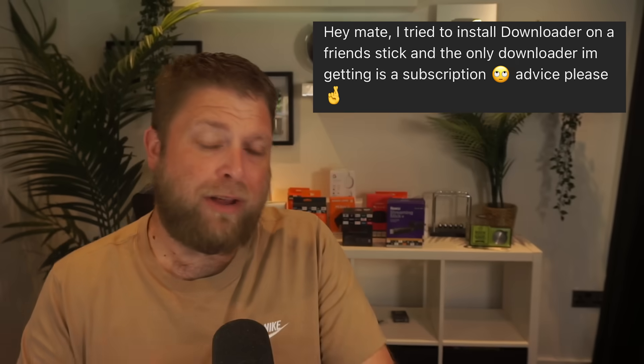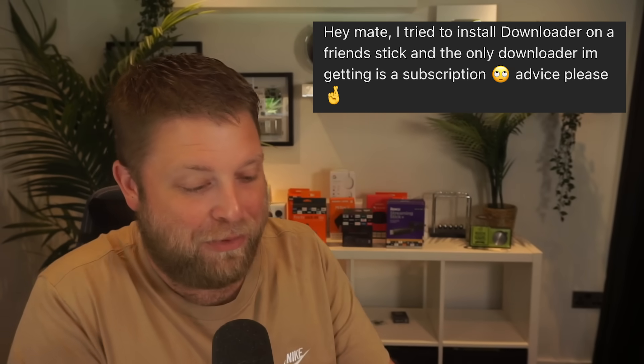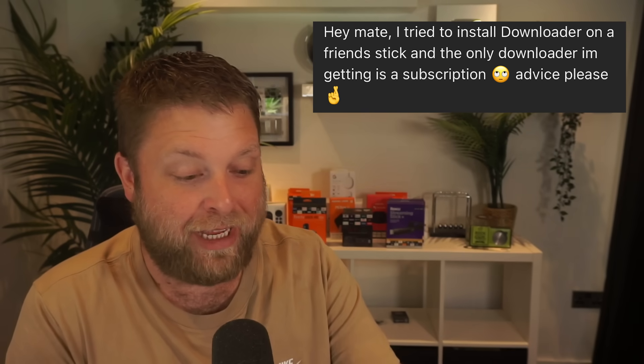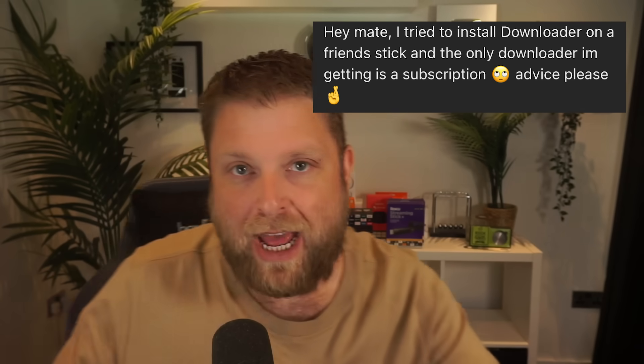I've got a comment here from Murphy — I don't want to put your full profile up — but it says: 'Hey mate, I tried to install Downloader on a friend's Fire Stick and the only Downloader I'm getting is one with a subscription.' They're asking for advice.